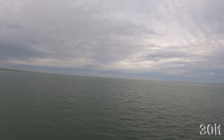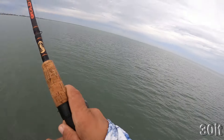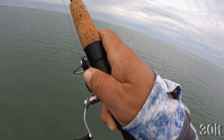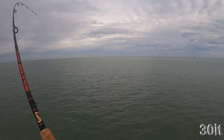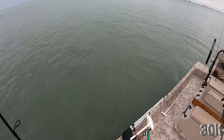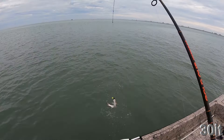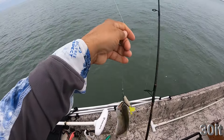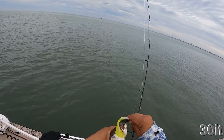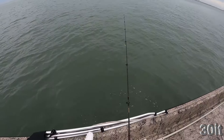Oh nice, right in that pocket. Come on. It's like a small trout. All right, boom, there you go folks — JRC lures. About a 14 incher. All right, good sign.